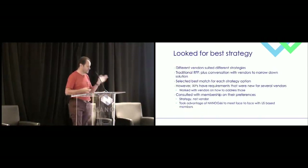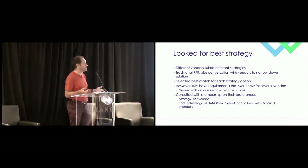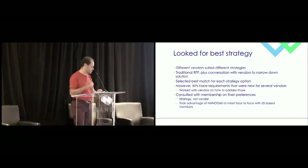We looked for the best strategy. It wasn't just a traditional select-something-off-the-shelf approach — there are a number of requirements that IXPs have that don't just work out of the box. Having taken all the strategies, and because we're membership-led, we went to all our members. Those in Europe and London we visited, and then at NANOG 66 in San Diego we took the opportunity of quite a few of our members being in the same building to talk to them directly.